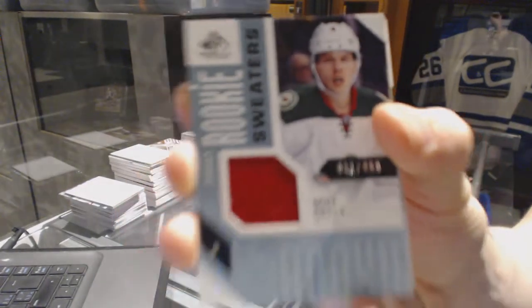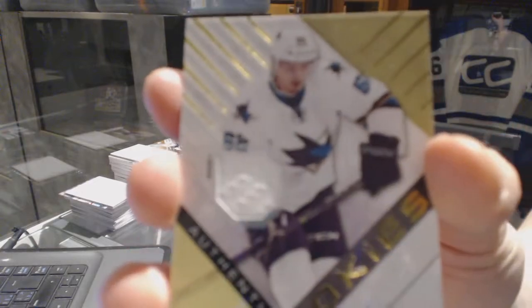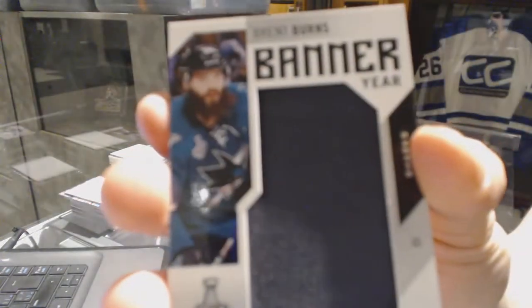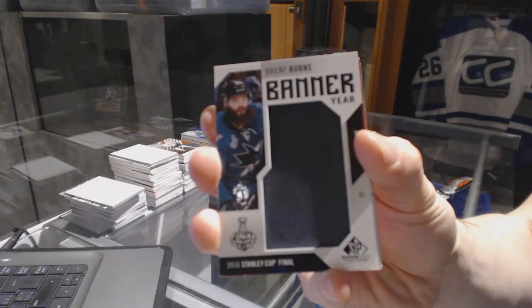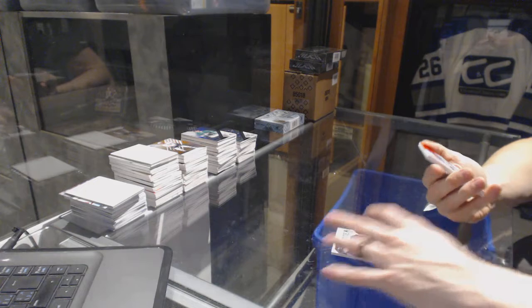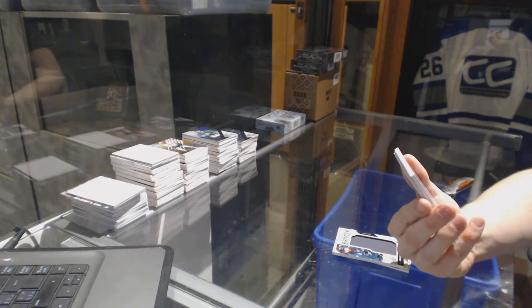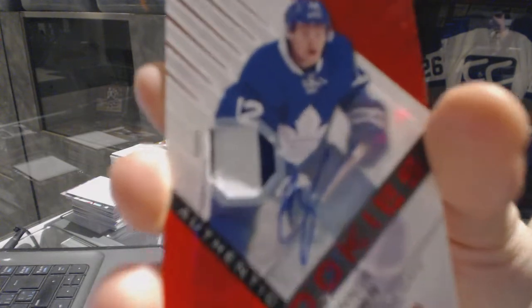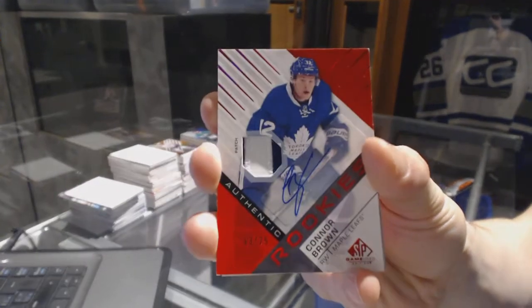All right, we've got rookie sweaters, number 499 for the Minnesota Wild, Mike Riley. Rookie jersey, number 399 for the San Jose Sharks, Kevin LeBanc. Banner year for the San Jose Sharks, Brent Burns. There we go — we've got a two-color rookie patch and autograph, number 13 of 25 for the Toronto Maple Leafs, Connor Brown.